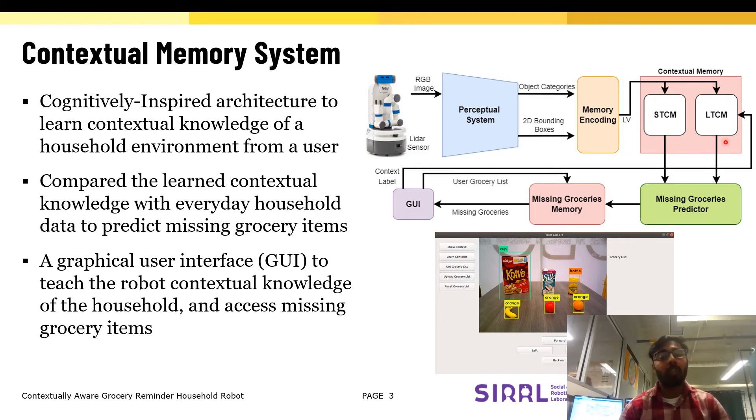which can then be compared with the long-term memory to predict missing groceries from the environment over a long period of time, which can then be accessed using a graphical user interface by the user.